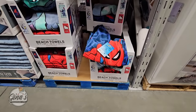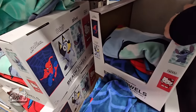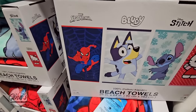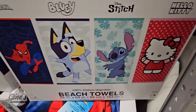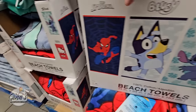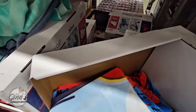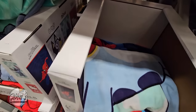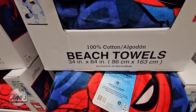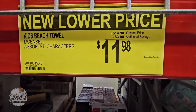And we found some beach towels — there are four designs. As I was going to mention, Hello Kitty is already gone — Hello Kitty is always the first to go. The designs are Spider-Man, Bluey, Stitch, and Hello Kitty. So if you find Hello Kitty in your store you're definitely lucky. In our store I only see Spider-Man and Bluey — oh, there's Stitch over there too. These are 100% cotton and for $11.98 — they've even lowered the price by $3.